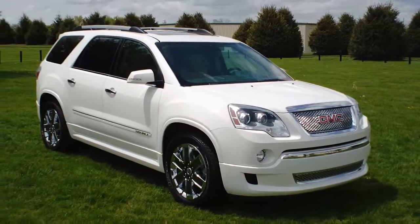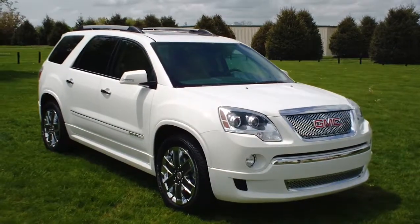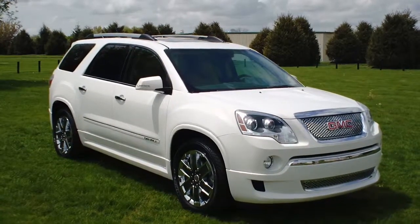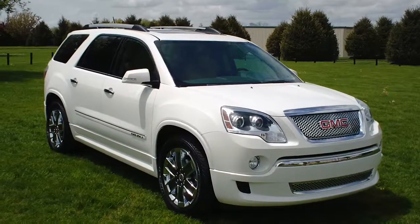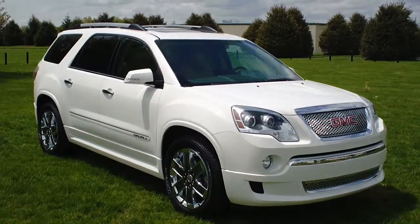Hi everyone, welcome to Twin Pine Auto Group. My name is Brock and today I'd like to show you around this beautiful 2011 GMC Acadia Denali. Before I get into all the details, I'd like to let you guys know that this car has passed our rigorous 160-point Twin Pine certification process. The car does qualify for the Carfax buyback guarantee and is being sold here on our lot as a certified pre-owned vehicle.